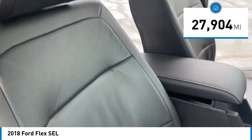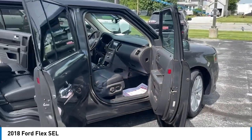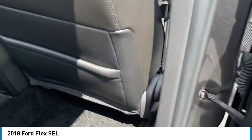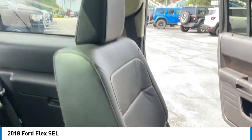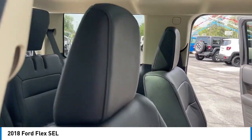This vehicle has less than 30,000 miles. Here are some of this vehicle's great options: electronic stability control, alloy wheels, power lift gate, brake assist, traction control, remote keyless entry, fog lights, speed control, four wheel disc brakes, rear window defroster.